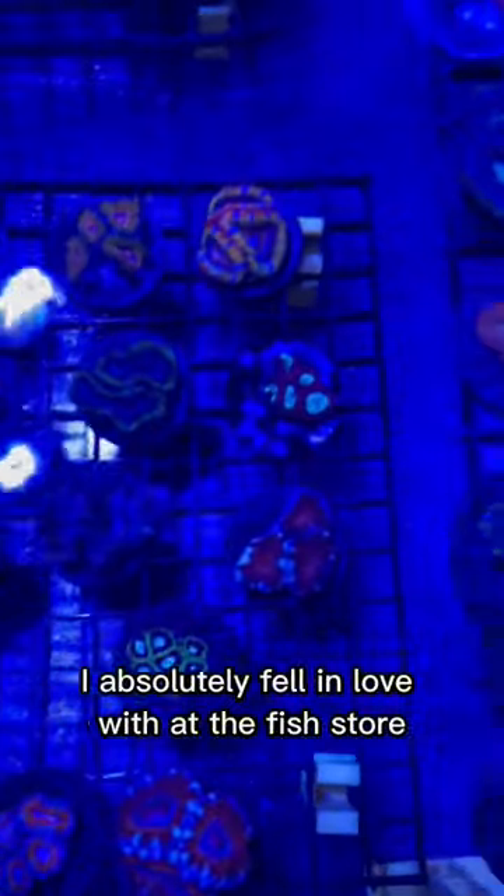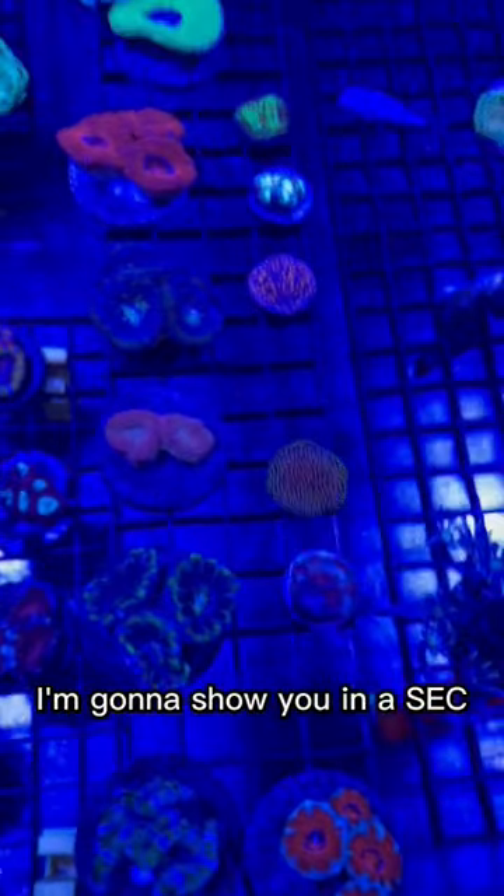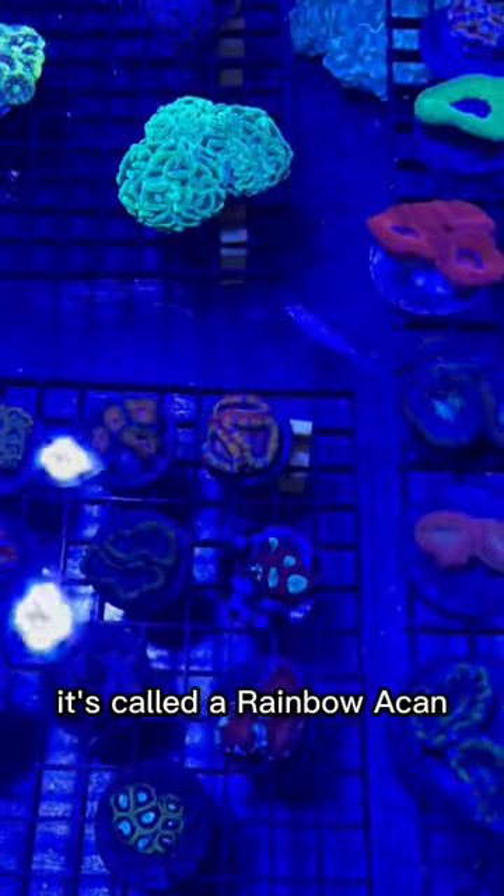Can you guys guess which coral I absolutely fell in love with at the fish store? I'm going to show you in a sec. Which one do you think? It's this one. So beautiful. It's called a rainbow A-can.